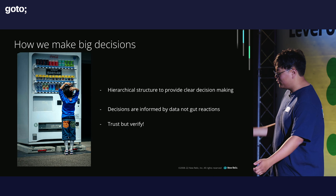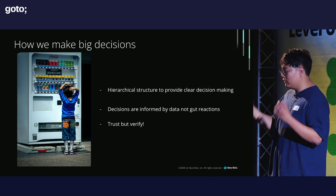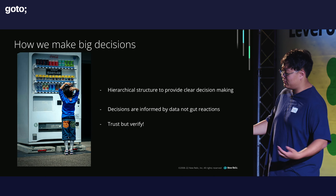They make a lot of cool decisions based on a hierarchical structure, and they're all informed by data, not gut reactions. They always trust but verify all the information that they receive.